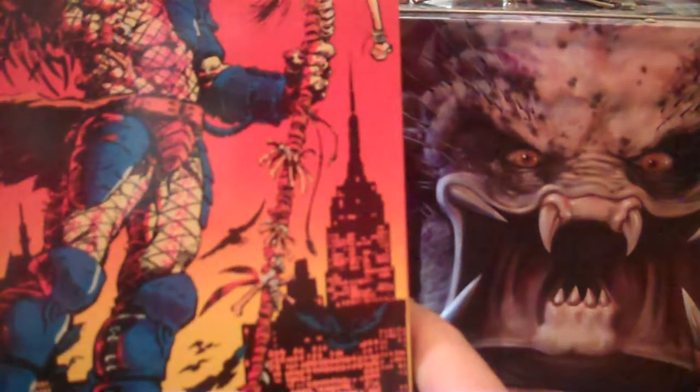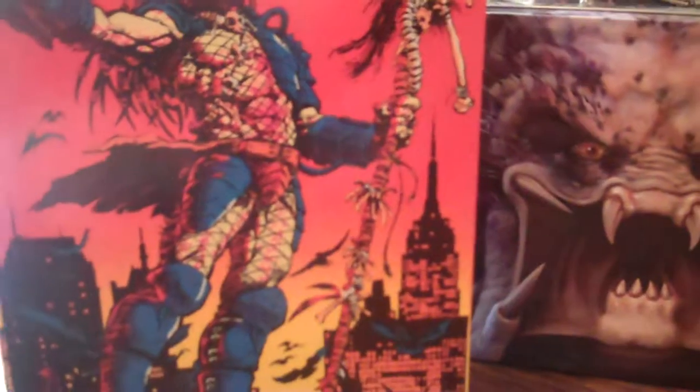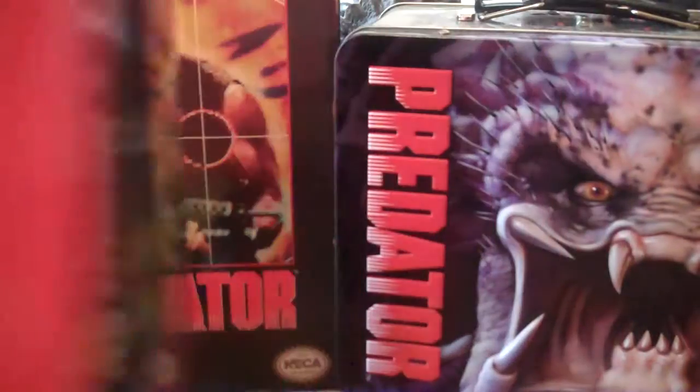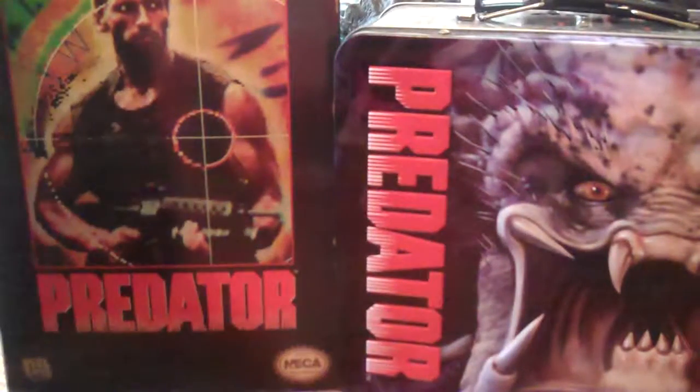Then we've got the Predator Dark Horse Comics version — this is another NECA toy. It's not coming out of the box — no way. This one is detailed to the T. You actually get a replica comic book of the first comic book this Predator was featured in. The display window is pretty cool and there's no reason to take it out of the box — I can see everything in there. It's beautifully painted. It's top ten, so obviously I love it. I'll probably never open it or sell it.